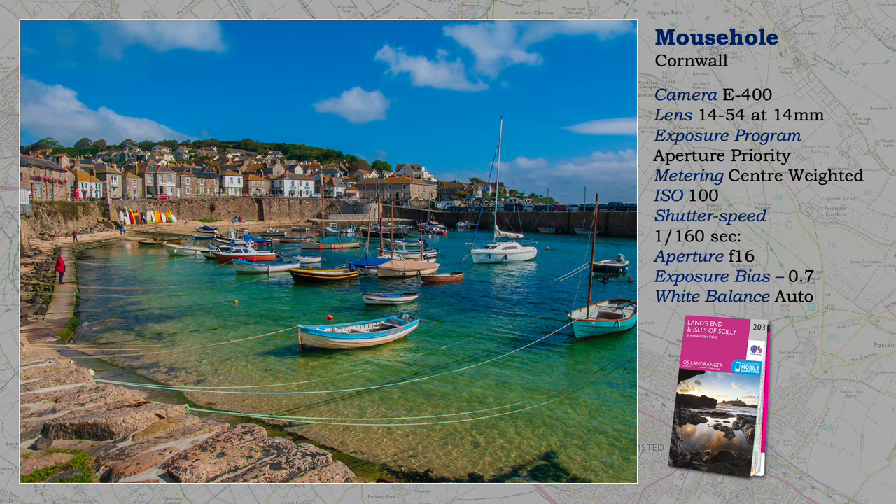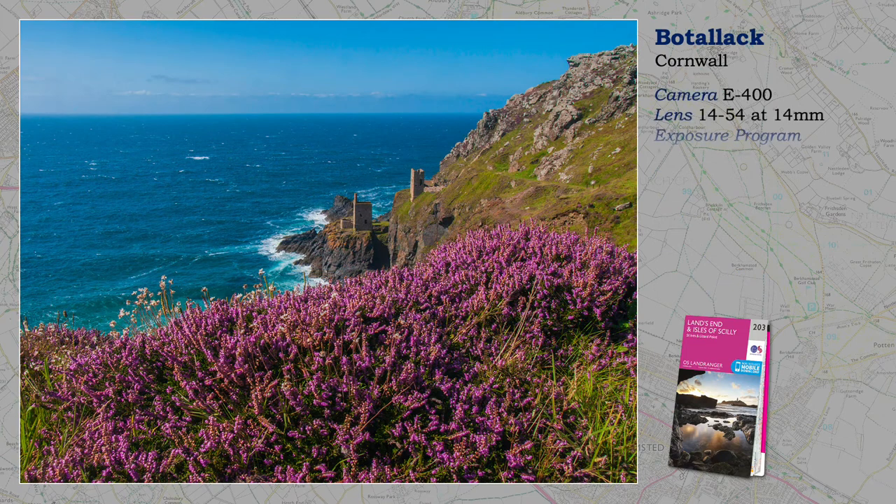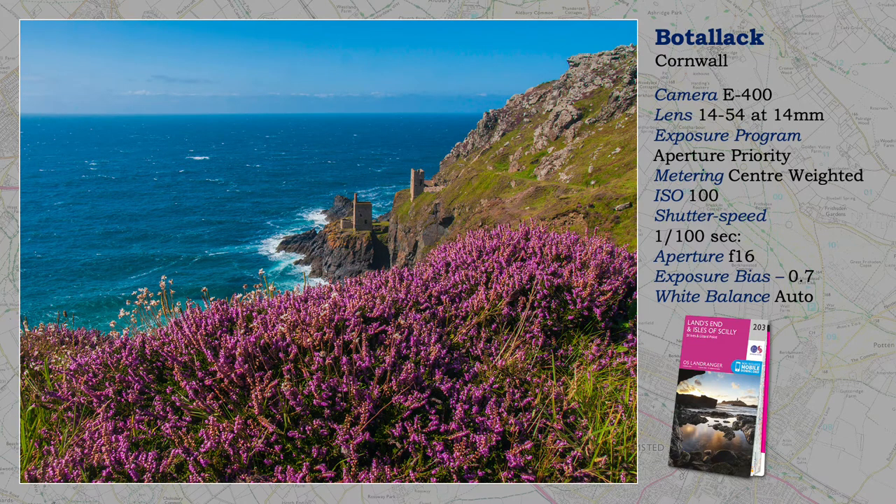A former Cornish industry was tin mining, and some of the shafts extended under the sea. No longer in use, these gaunt reminders are of a previous age — abandoned engine houses that took miners beneath the sea, and they can still be seen clinging precariously to the cliff edge. Notice again the combination of traditional photographic techniques to ensure sharpness throughout the image: small aperture, wide-angle lens, and probably the hyperfocal distance.